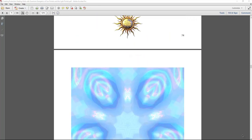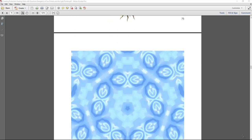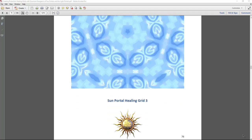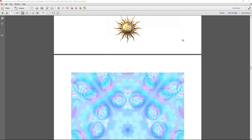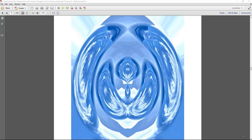The sun portal grids come in different colors, vibrations, and frequencies — they have rainbow energy within them. It's a beautiful connection to color, vibration, healing, manifestation, and protection. I really enjoyed working with these grids and creating them. It felt beautiful, healing, and vibrant.